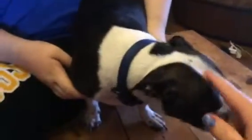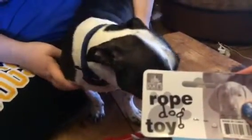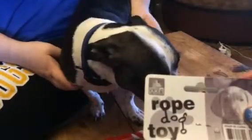Hey everybody, this is Bethany from Sweepstakes Diva and we also have Gizmo, our little puppy. Isabella is helping me hold the puppy because she wants to run away. This is an awesome little dog toy — it's called Rope Dog Toy and it's from Duke's Pet Products.